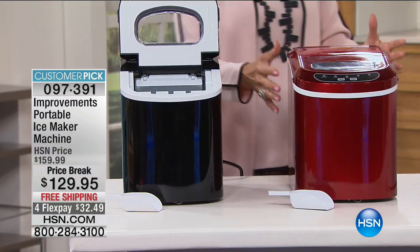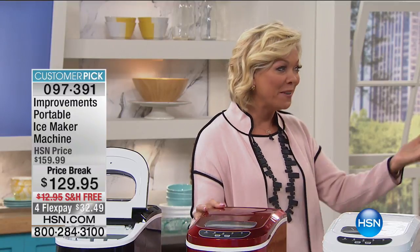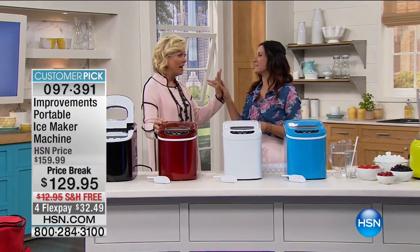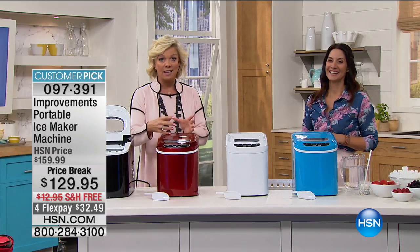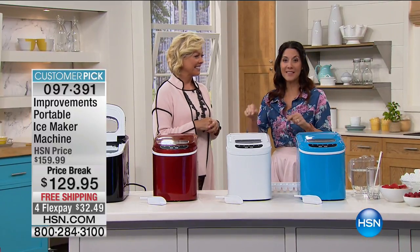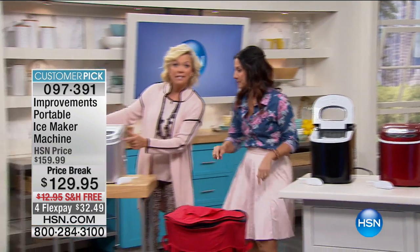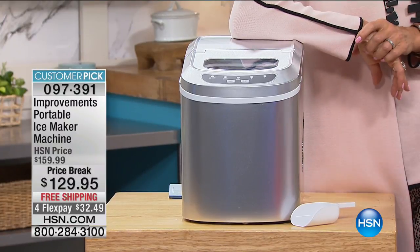Free shipping is a big savings because this isn't the lightest thing to ship, though it's light enough to move from room to room. Rebecca Wood is joining us with two units. The four-flex payment expires after this presentation — $32.49. These sold out in seven minutes when we last had them. They make a full tray of ice in six to 13 minutes and produce 26 pounds of ice in 24 hours.